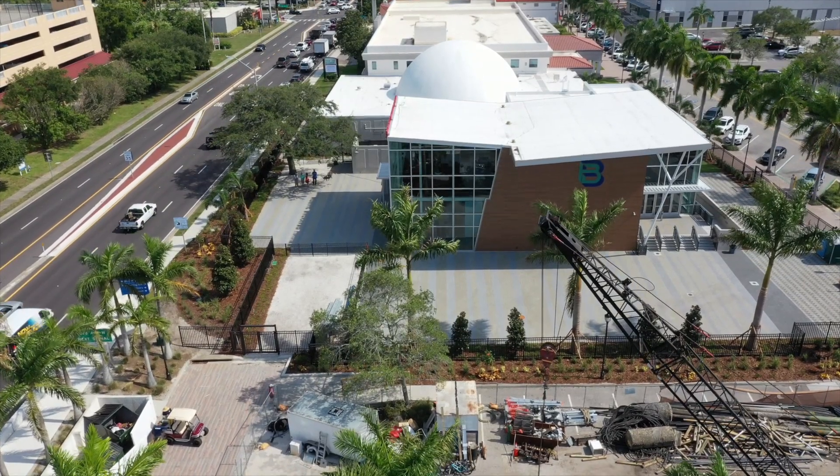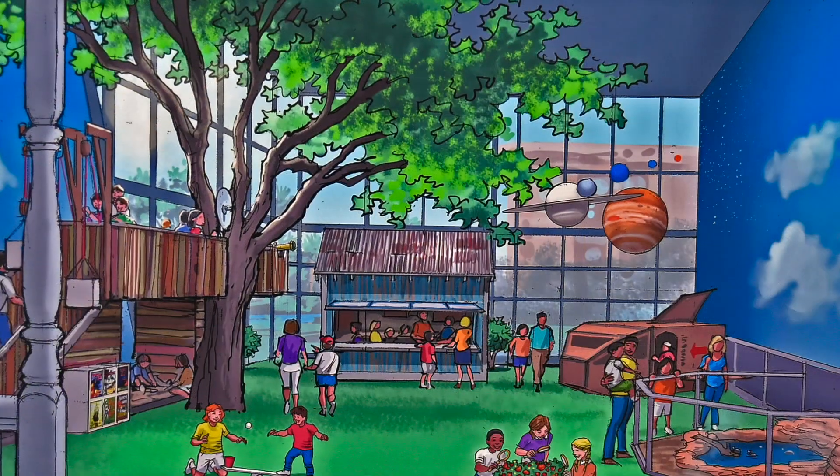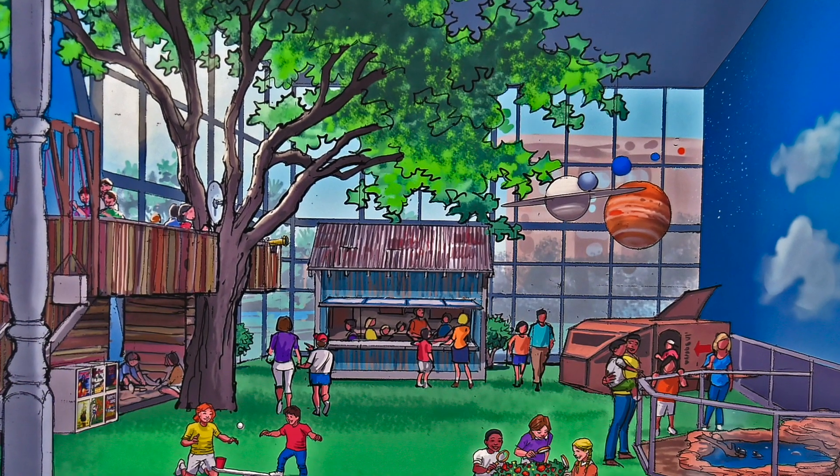We are really excited to be opening the Mosaic Backyard Universe because it's going to present opportunities for our youngest learners here at the Bishop Museum of Science and Nature to understand how their world works.